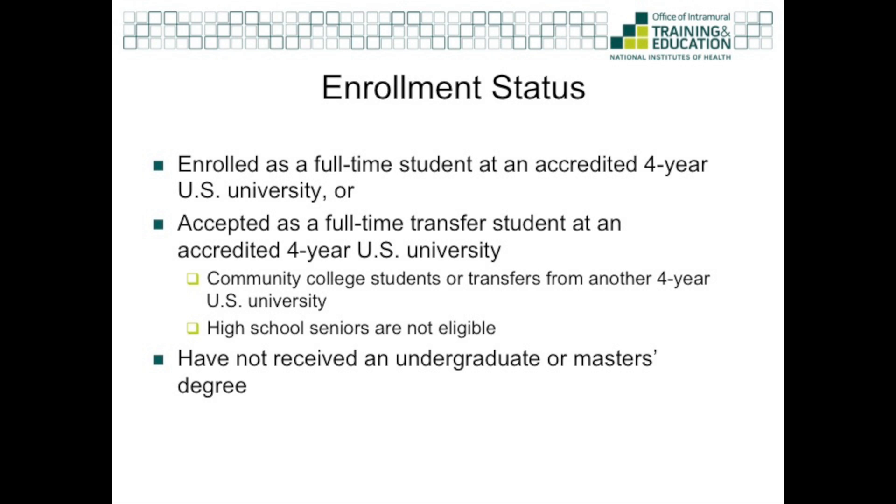The second eligibility requirement is your enrollment status. You must be enrolled as a full-time student at an accredited U.S. university, or you must be accepted as a full-time transfer student at an accredited four-year university. That could mean transferring from one four-year university to another, or being a community college student transferring into a four-year college. High school seniors are not eligible; we only consider students who've had at least one semester of undergraduate experience.